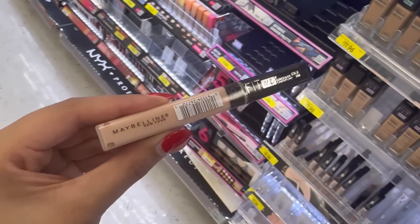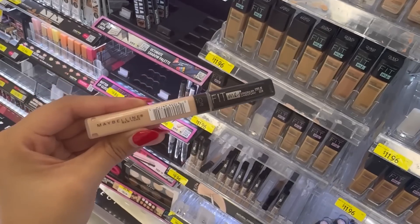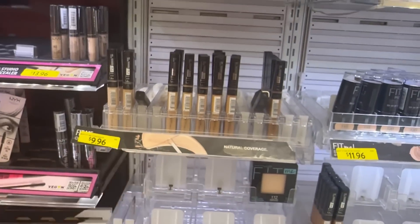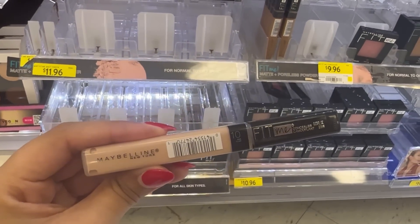I'm taking this concealer as well — Maybelline Fit Me. It's pretty good. I hope it's my shade 10 Fair. I have taken shade 10 before but here the shades are a bit different, so I'm gonna go for this one. I also took Fit Me eyeliner. Casual eyeliner is a must — surely you'll get to see me in that look as well. I actually like the casual eyeliner.